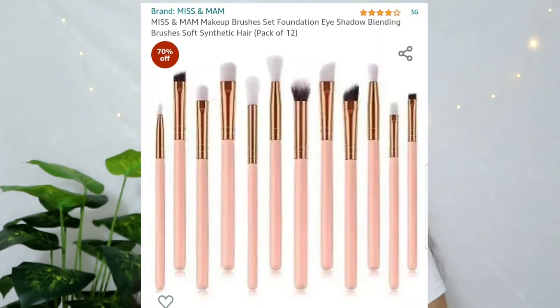The third product has to be this one right here. This is the Miss and Pam Makeup Brushes Set — Eyeshadow Blending Brushes, Soft Synthetic Hair, Pack of 12 — and this comes for Rs. 299, which is again absolutely worth it.